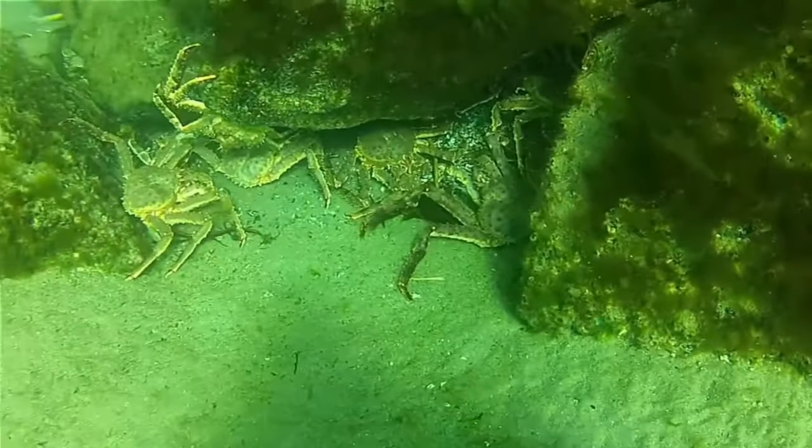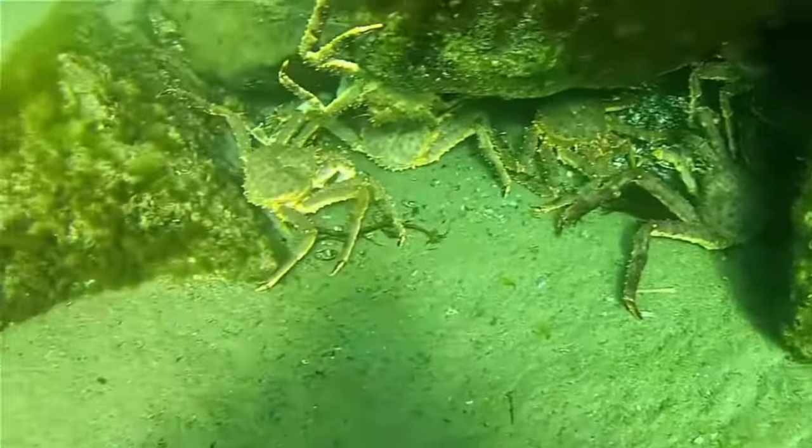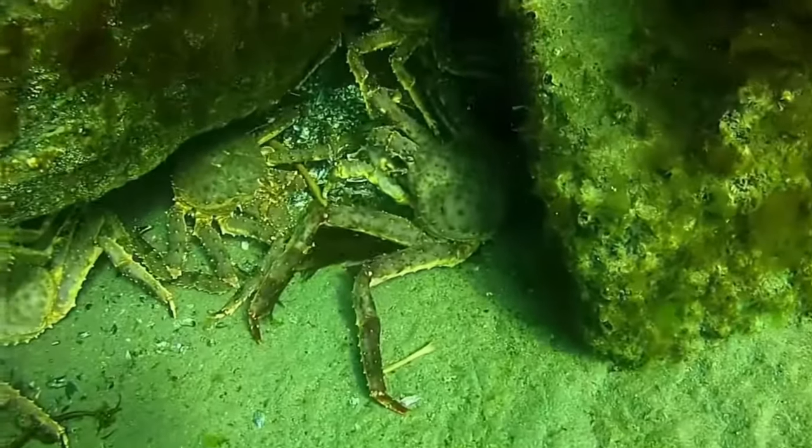King crabs are omnivores. They feed on a variety of organisms such as mollusks, other crabs, and fish.